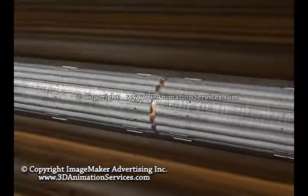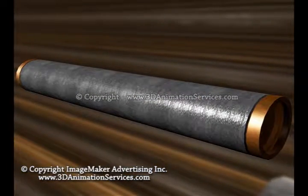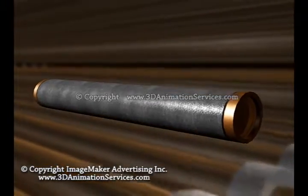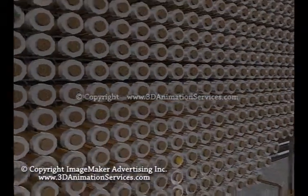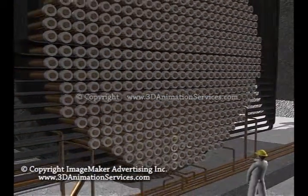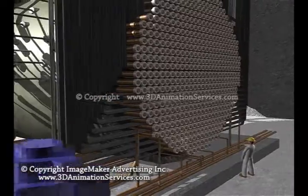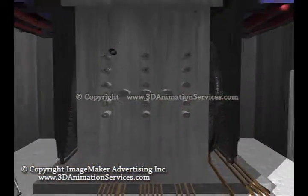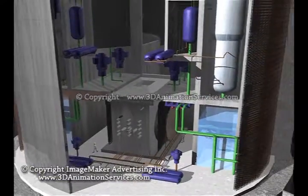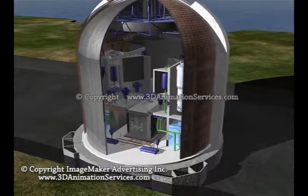These fuel rods are in a large steel reactor vessel with walls 8 inches thick. The vessel is surrounded by 3 feet of concrete shielding. At most plants, a leak-tight steel liner covers the inside of the containment building, which is itself a massive reinforced concrete structure with walls 4 feet thick.